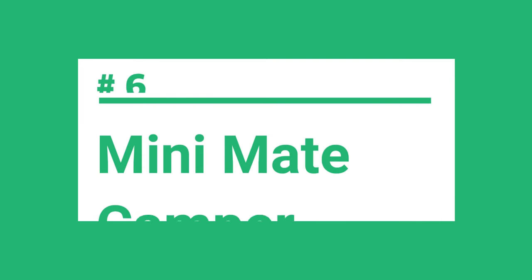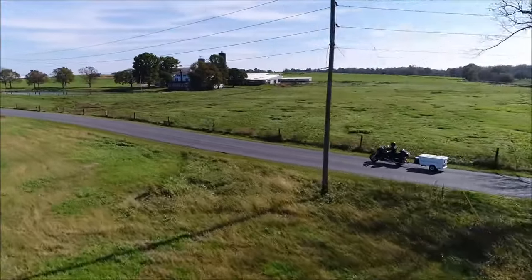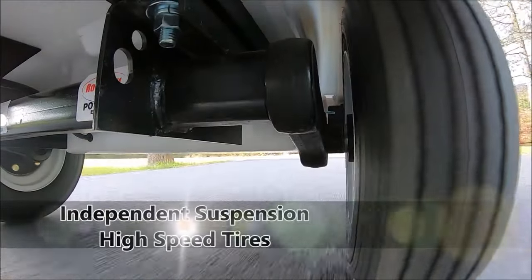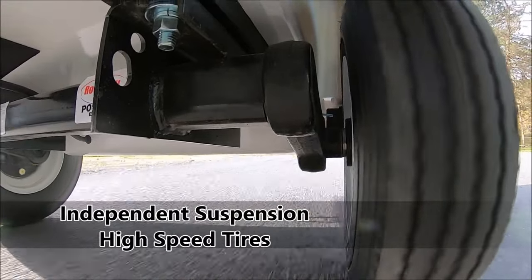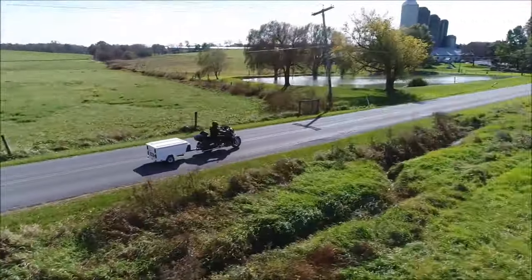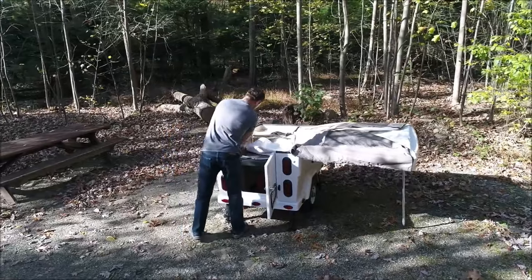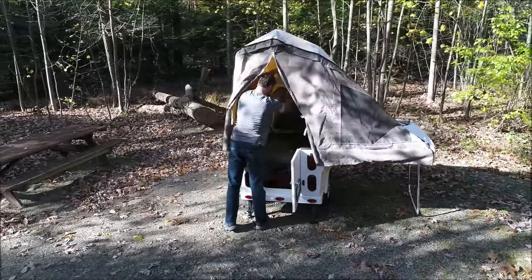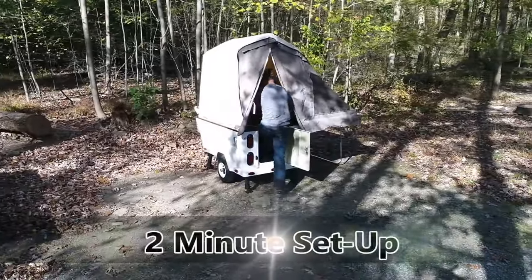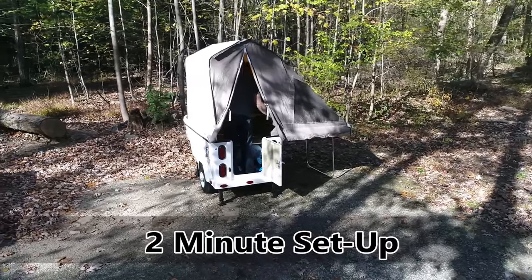The sixth camper on the list is the Mini Mate Camper. The Mini Mate Camper by Compact Camp Trailers is a perfect combination of comfort and convenience. It is light enough to be towed by large motorcycles and small cars. This small but mighty camper trailer packs a lot of features into a small space — it has a torsion axle suspension, all fiberglass exterior, and 6 feet 4 inches of headroom when the top is up. Despite its small size, it has 15 cubic feet of storage accessible through the rear door. It has a sleek and modern design, and you can go from the open road to camping in just about 2 minutes.